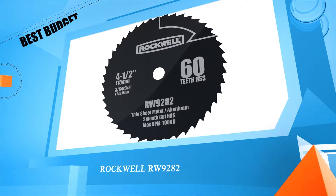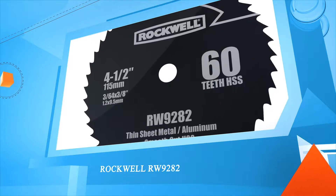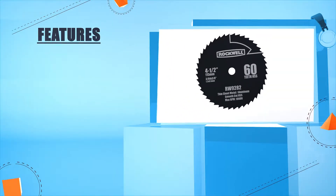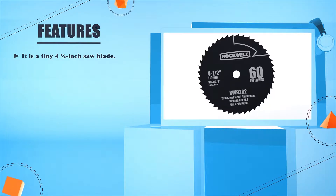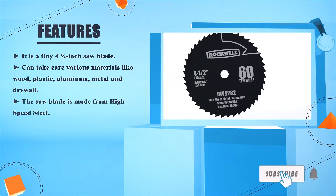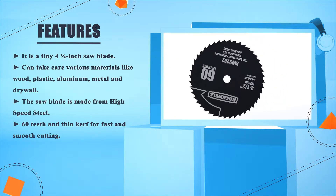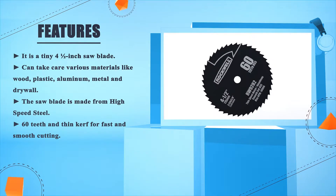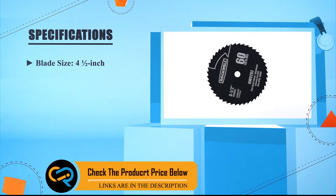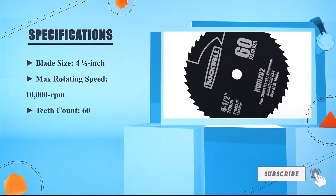Number two: Rockwell RW9282. It is a tiny four and a half inch saw blade that can handle various materials like wood, plastic, aluminum, metal, and drywall. The saw blade is made from high speed steel with 60 teeth for fast and smooth cutting. Blade size: four and a half inches, max rotating speed: 10,000 RPM, teeth count: 60.